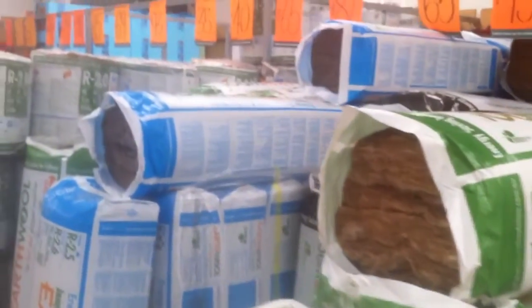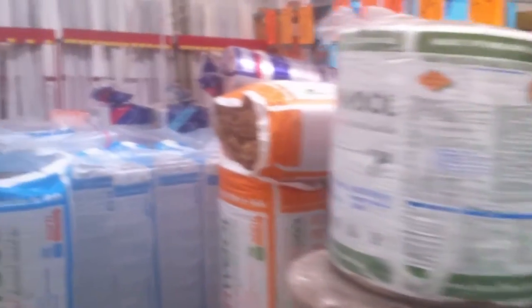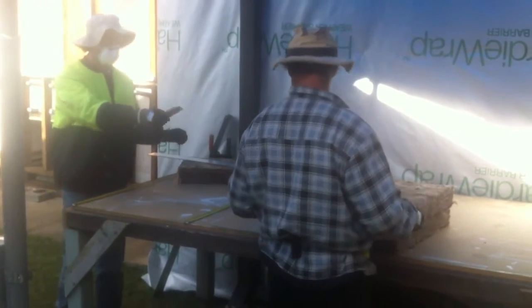Time for a quick trip to the local Bunnings store. We came here to get some insulation for the walls. Looking through the packs of different kinds of earth wool insulation — the one we're going to use is this one here, which is an R2.5.